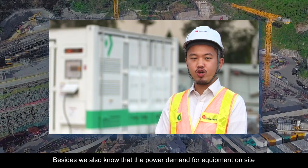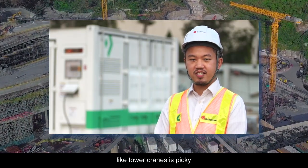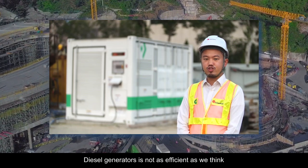Besides, we also know that the power demand for equipment on site like tower cranes is picky. Diesel generators are not as efficient as we think.